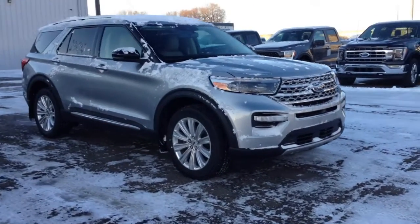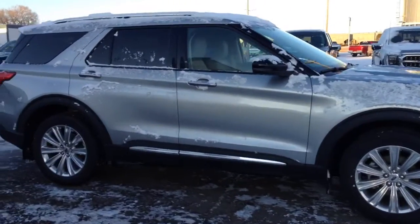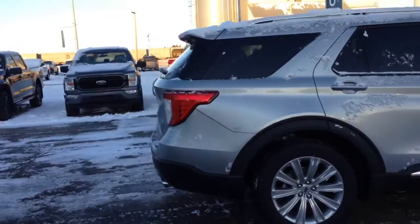Hey everyone, check out this 2021 Ford Explorer LTD in silver. It has remote start, reverse cameras and sensing.